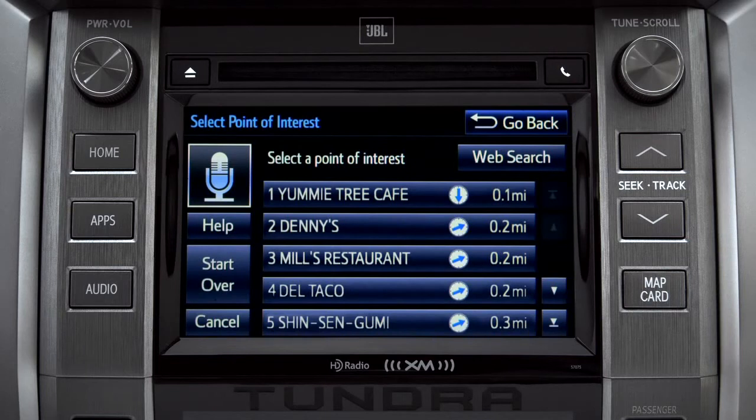Select the one you want. Number 1: Yummy Tree Cafe. Number 2: Denny's. Number 3: Mill's Restaurant.